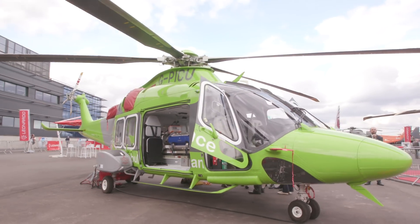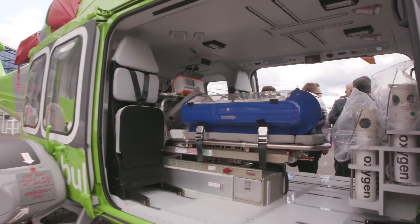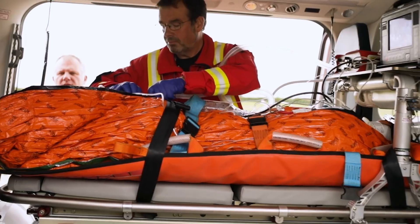I'm Jane Gurney and I'm the Chief Exec of the Essex & Herts Air Ambulance Trust. I'm delighted to say that we operate an AW169. There were lots of reasons why we chose this aircraft, but one of the big reasons for my clinical crew was so that they had lots of space for access to the patient.